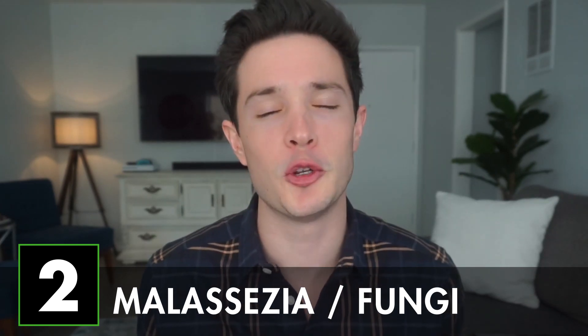Now this next cause for dandruff may creep you out a little bit — it definitely grossed me out — but it's fungi. This isn't such a huge problem if we keep it in check, but there is certain fungi that lives off of the oiliest parts of our skin. To control this, it's pretty easy: just make sure you're not going too long throughout the week in between shampooing your hair, and for extra precaution, make sure you're using a dandruff shampoo.